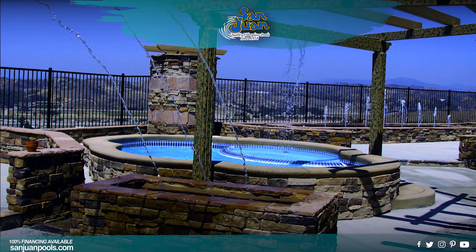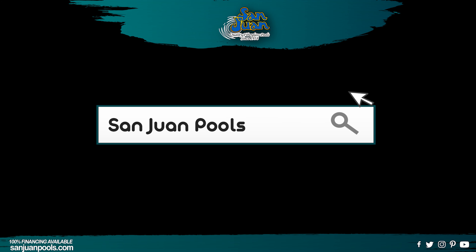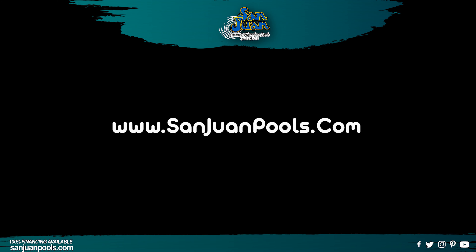The Crystal Beach is one of our most popular petite fiberglass pools and we are sure that you'll love it too. San Juan Fiberglass Pools is the oldest manufacturer of fiberglass pool and spa swimming pools in the United States.